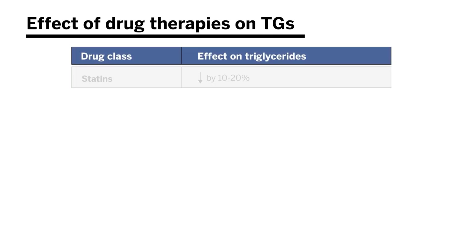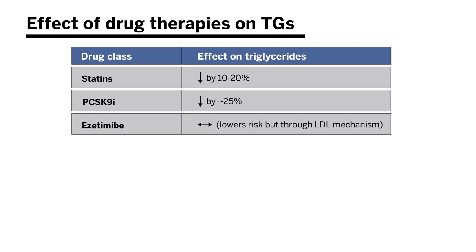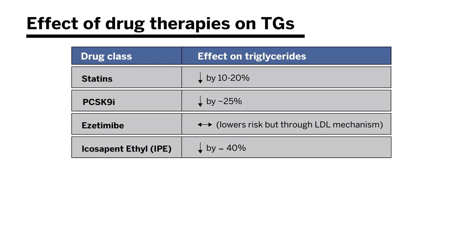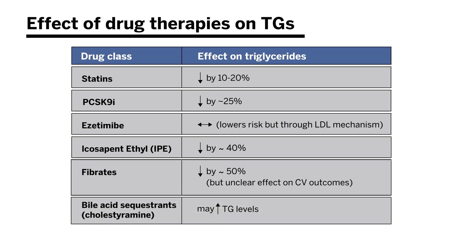The armamentarium of drugs to treat hypertriglyceridemia includes: statins, which lower triglycerides by 10 to 20 percent; PCSK9 inhibitors, which lower triglycerides by approximately 25 percent; ezetimibe, which lowers risk primarily through an LDL mechanism; icosapent ethyl, the only FDA-approved treatment specific for triglycerides, which can lower levels by up to 40 percent; fibrates, which can lower levels by up to 50 percent but have mixed cardiovascular outcomes data in the modern era; and bile acid sequestrants like cholestyramine, which can paradoxically raise triglyceride levels.